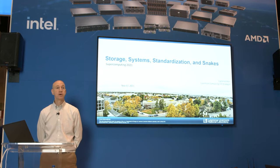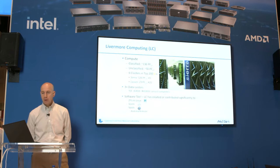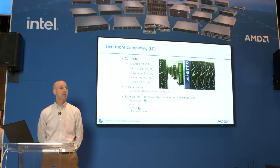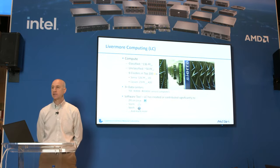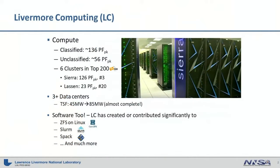Today I'm going to talk about a novel approach to procuring our storage using Supermicro equipment. A little bit first about Livermore Computing, or LC as we like to call it. LC is a division at the lab that manages our general HPC resources. We have a lot of resources. This slide is a little bit out of date given the brand new Top 500 list that just came out, but we have six clusters in the top 212.